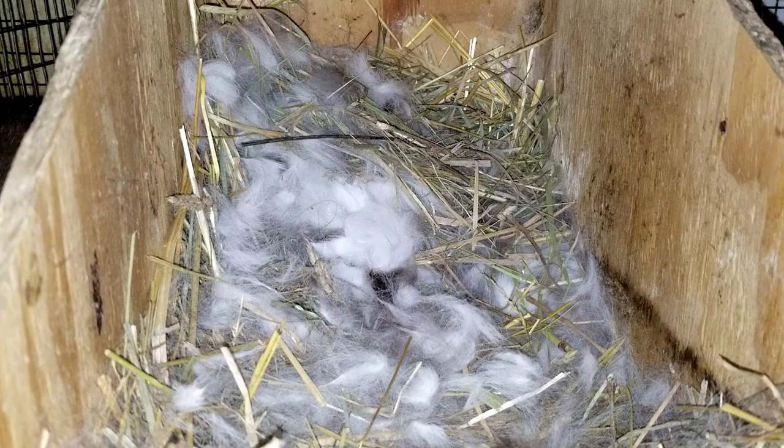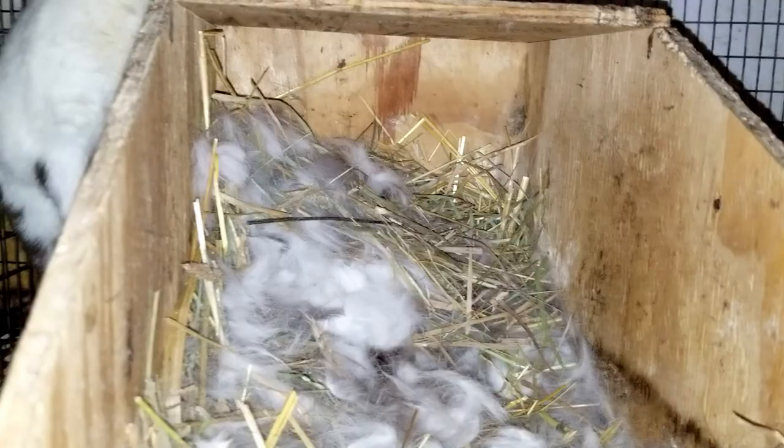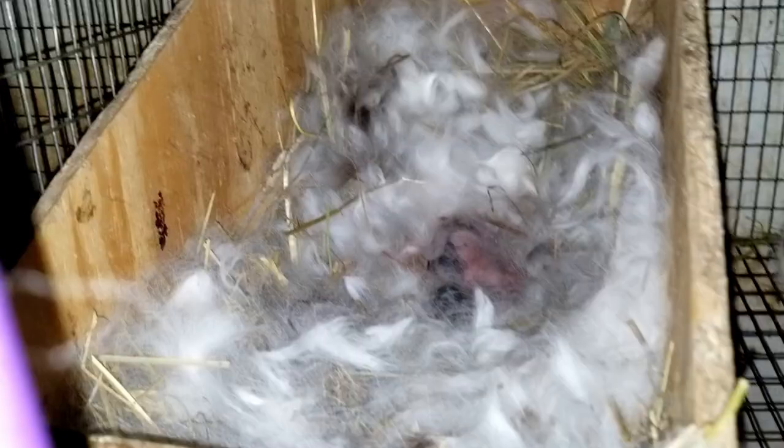Hopefully in here we have our first litter of babies of the year. I'm going to dig in and see what I've got here. Mama's being very protective. Sorry about the red eyes — I got the flash on so we can see. We have babies!